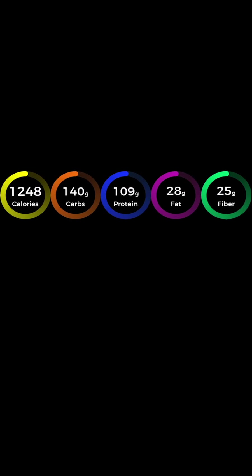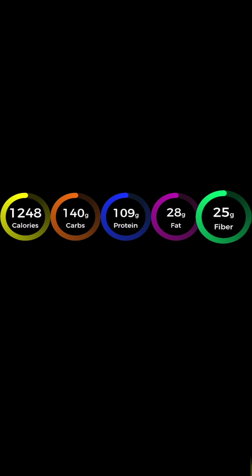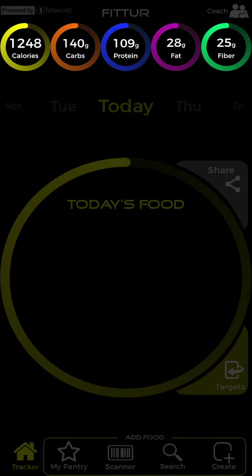Fitr is built around five macro targets: calories, carbohydrates, protein, fat, and fiber. They update daily as your body becomes more lean and healthy.